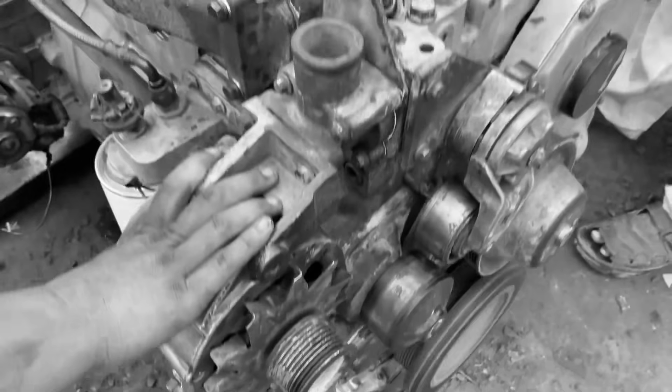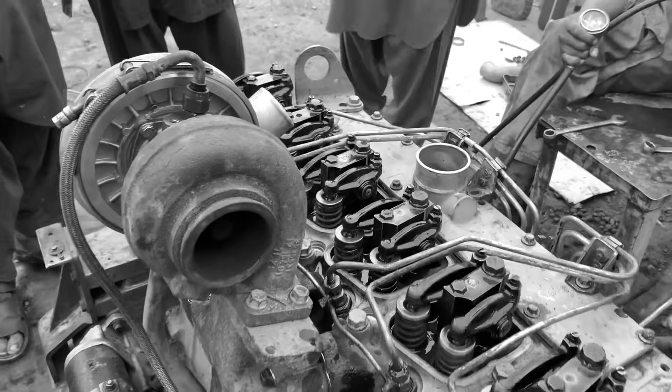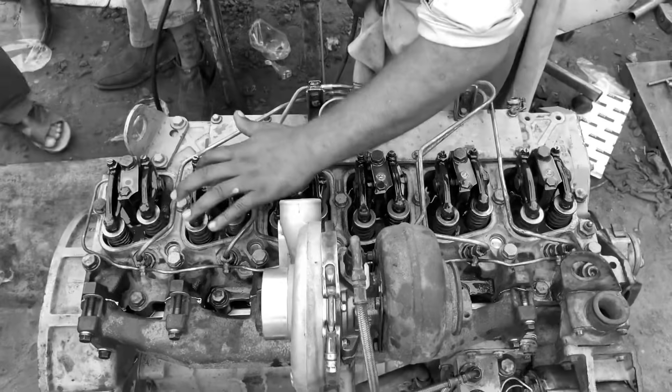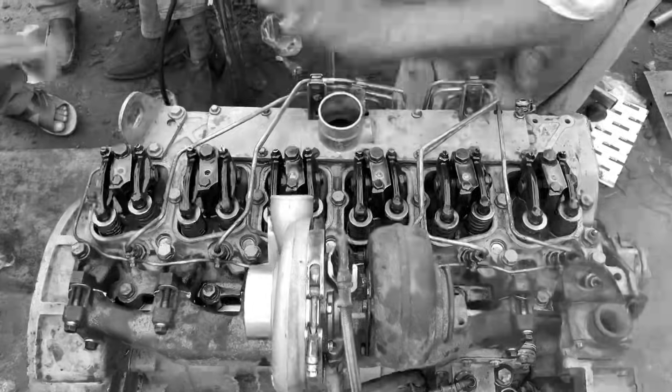Mechanics who've rebuilt dozens of 6BT engines over the years report never struggling to find parts. That's saying something in an industry where obsolescence can make a perfectly good machine worthless simply because parts are no longer available.